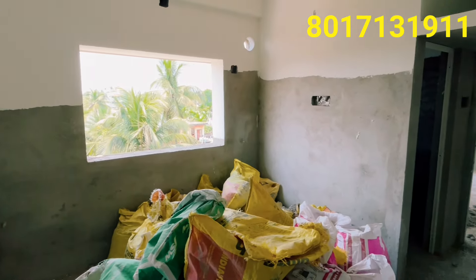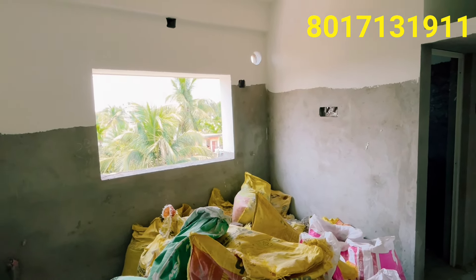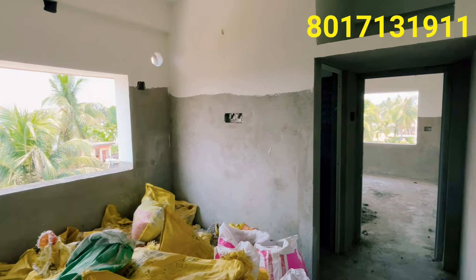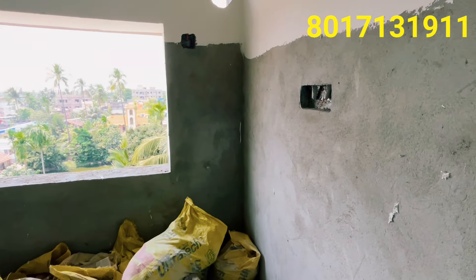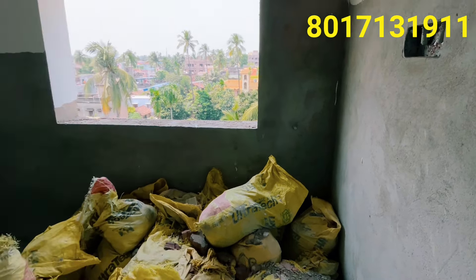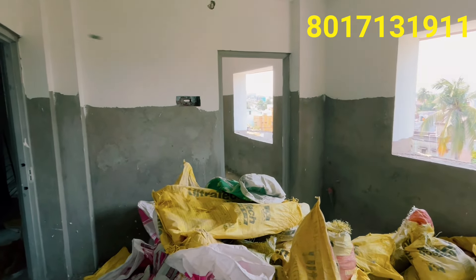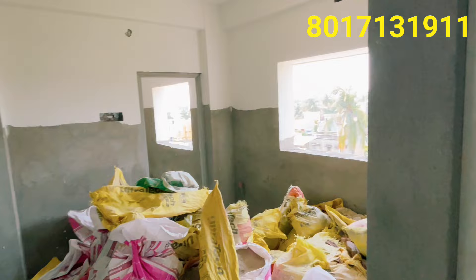We enter into the flat and see the dining area — the measurement is 12 feet. There is very good work in the building. This is an open kitchen. There is a ventilator here. There is a kitchen, a dining room, and a common washroom. The common washroom is a good size — 7 feet by 5 feet.